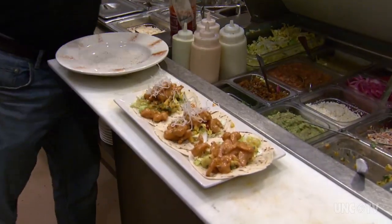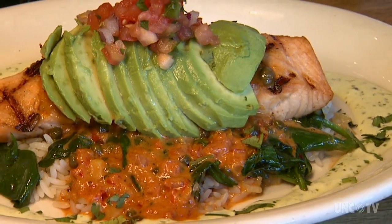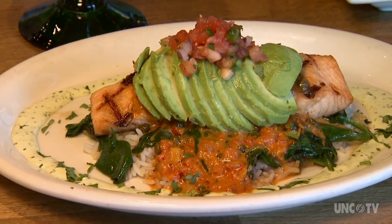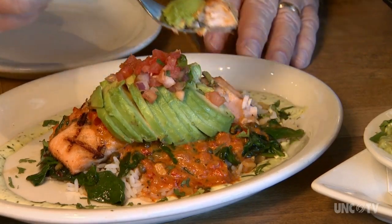Starting with seafood: several engaging shrimp dishes, mahi, crisp fried fish tacos, and the gorgeous entrée salmon Veracruz — house-spiced fresh salmon, sautéed spinach and roja chile sauce on a bed of Baja rice, topped with fresh avocado slices and pico de gallo.